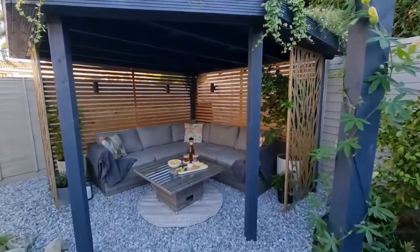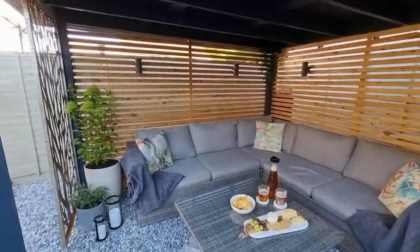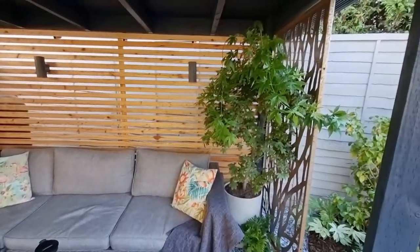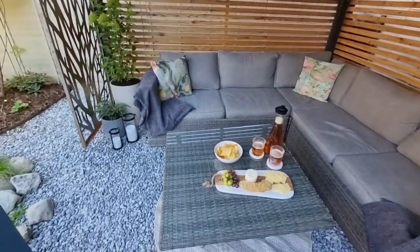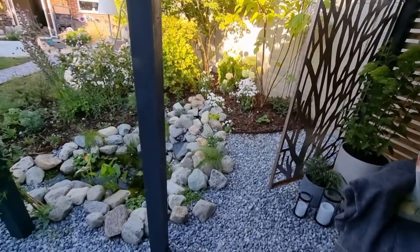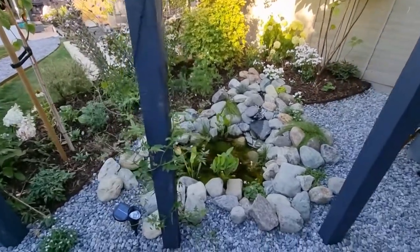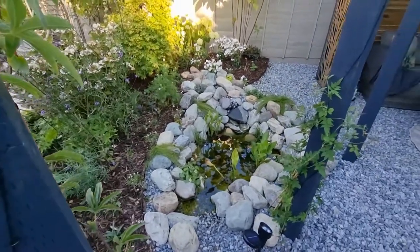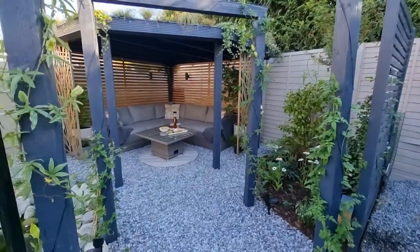We've got arches, screening, and it's just so lovely. We used to have the children's climbing frame up here but as they've got older they don't use it. It was a really large space and we were really struggling to think what we should do and how to make the most of it. We knew it needed to be something special — somewhere to retreat and get away from the house. I work from home so it's nice to have somewhere to go and take a break.